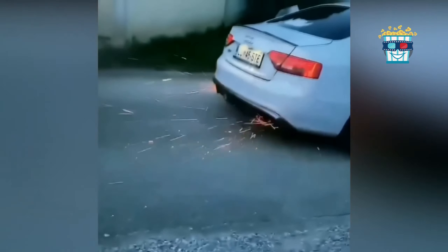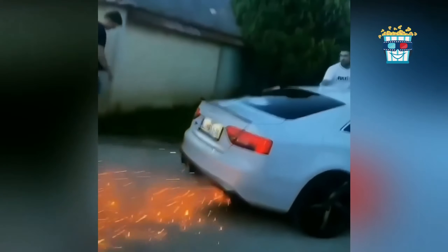Watch this Audi's exhaust shoot sparks while the engine revs. It's like a mini firework show on wheels.